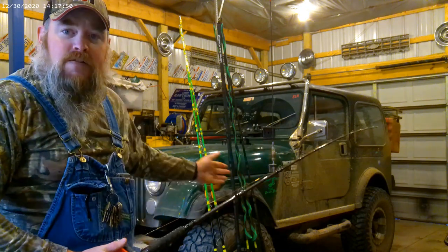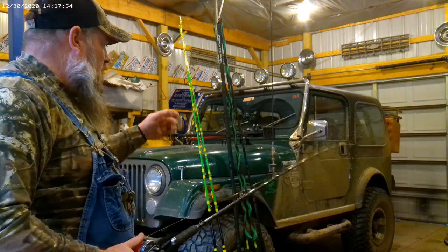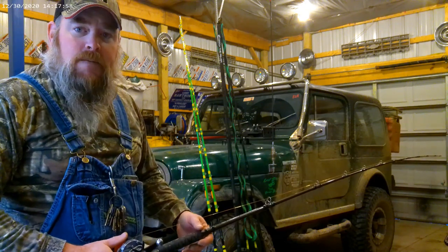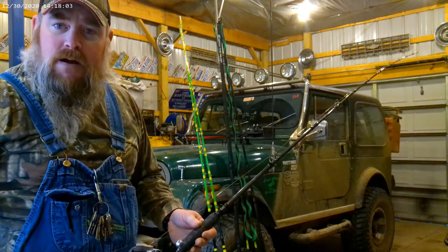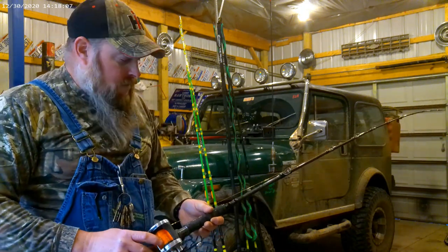I've got all these rods back here. We're going to do a rod review later. I fished most of these rods most of the summer, except for these Slime rods — I just got those in. That's going to be a later video because I want to get some more time on the water with them.